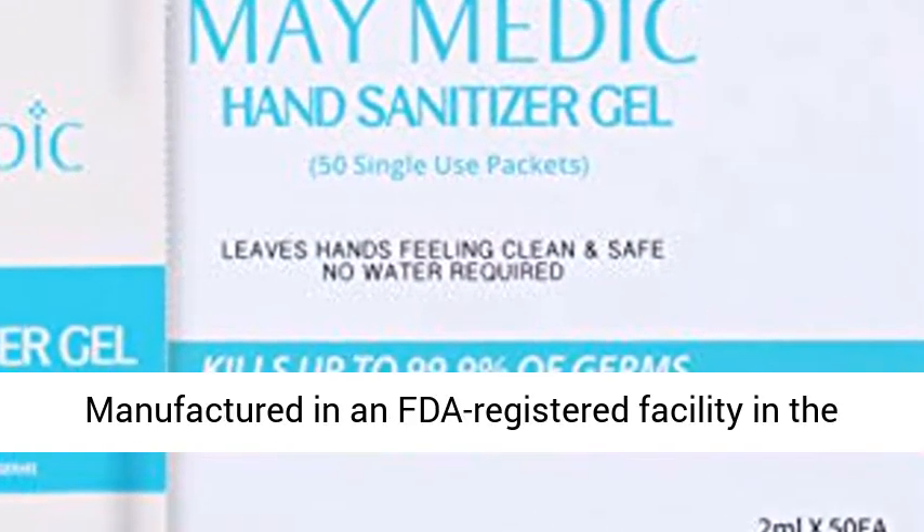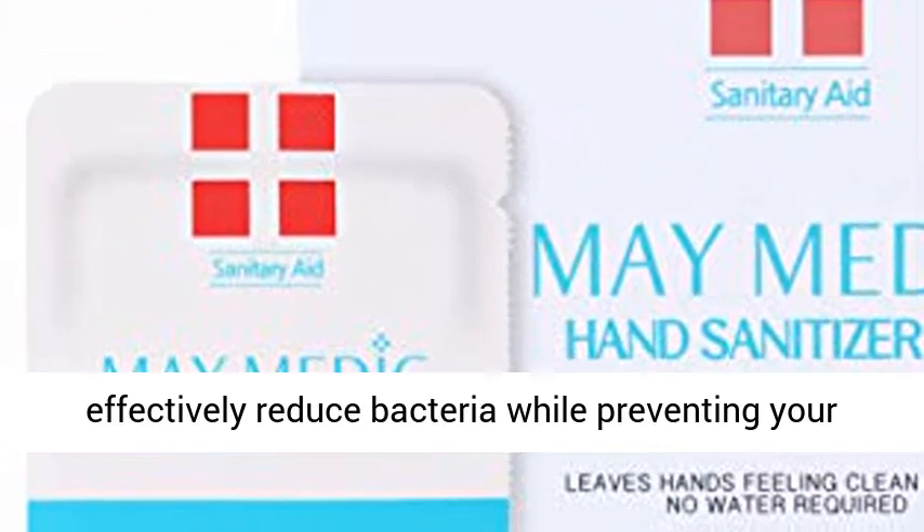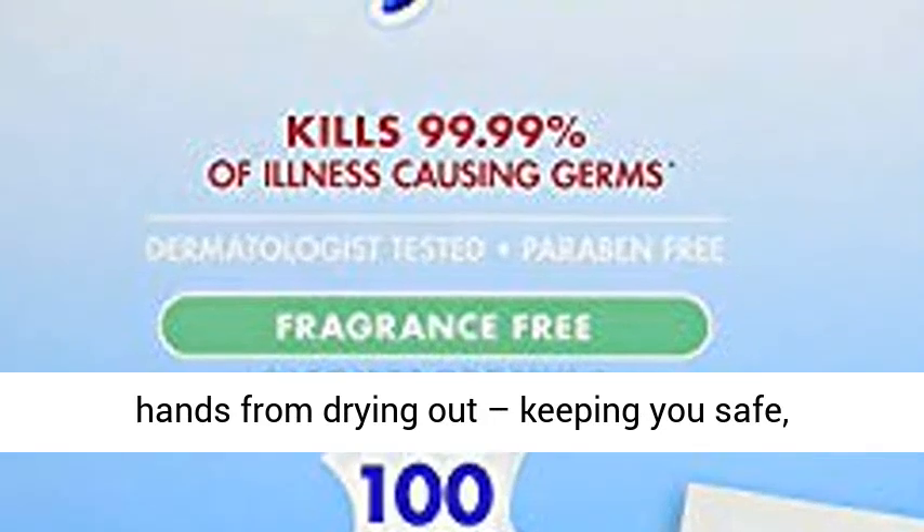Effective formula. Manufactured in an FDA registered facility in the USA, this hand sanitizing gel is designed to effectively reduce bacteria while preventing your hands from drying out, keeping you safe and healthy and free of skin irritation.